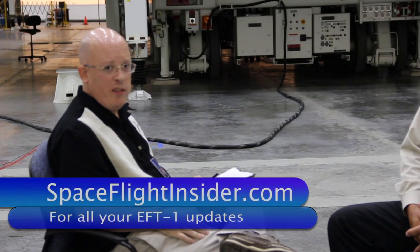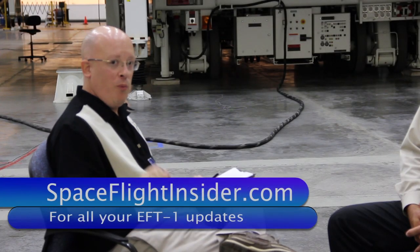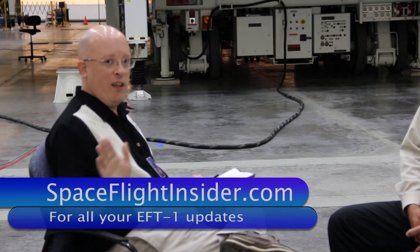For all you spaceflight fans out there, make sure you keep it right here as we bring you all the best updates all the way up to the launch in December of Exploration Flight Test 1.